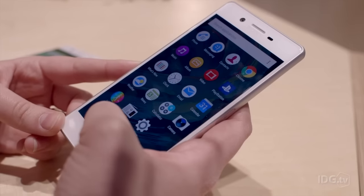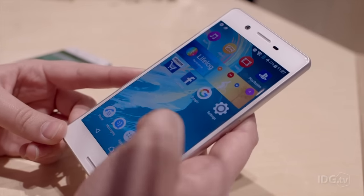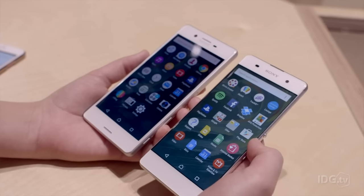The XA has a slightly lesser processor — a 64-bit octa-core — while the X has a Snapdragon 650 processor. So they're mid-range specs here.